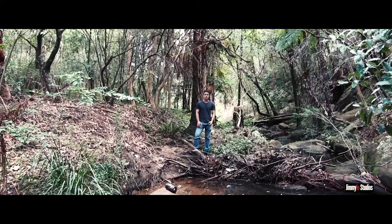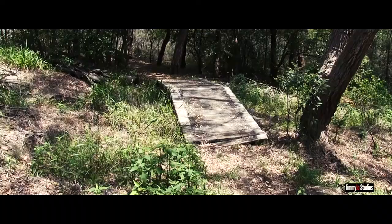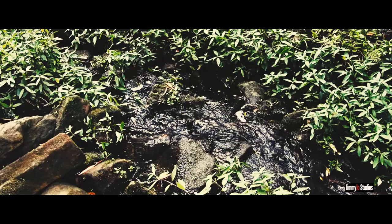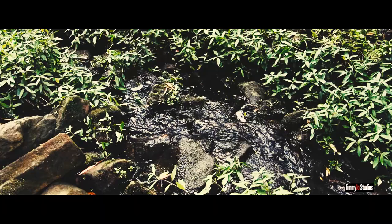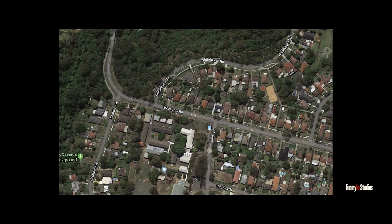This is Water Dragon Way, which goes from Northmead to Baulkham Hills. It's called Water Dragon Way because this area — which isn't even on Google Maps — is full of water dragon lizards and other wildlife. What I love about this nature walk is that only residents know about it. The easiest way to get there is to drive, as there is parking next to the track, or you can catch the 609 bus.